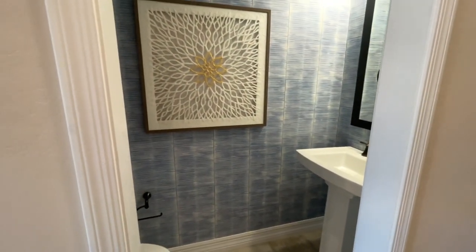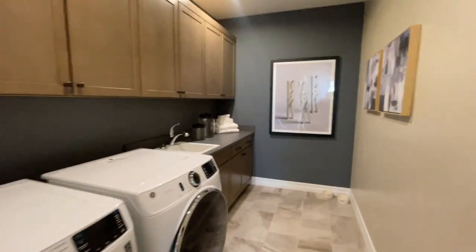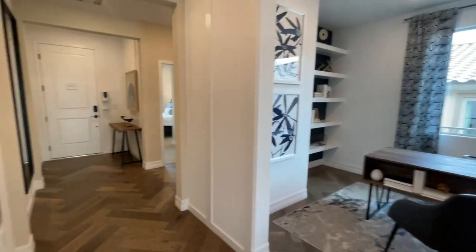Oh, there's a half bath — that's not even listed on the sheet, I need to write that down. And a nice laundry room. The sheet just says two bedrooms and two baths, that's it.